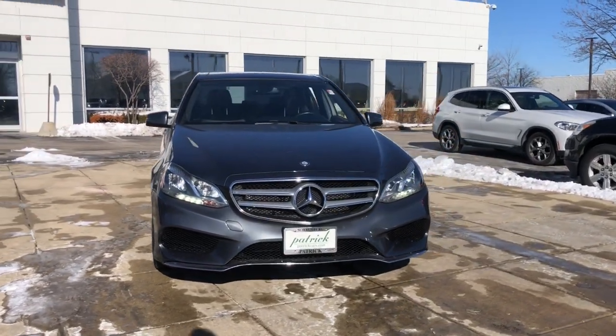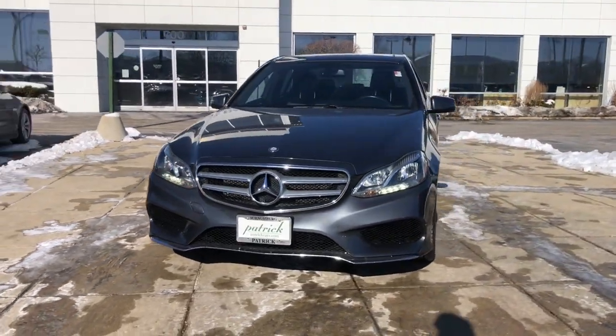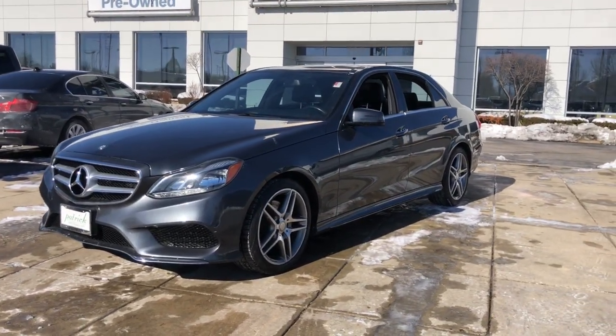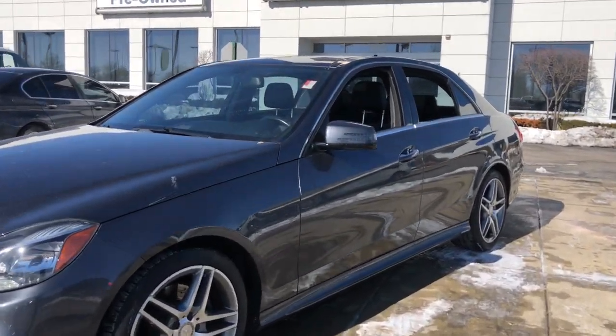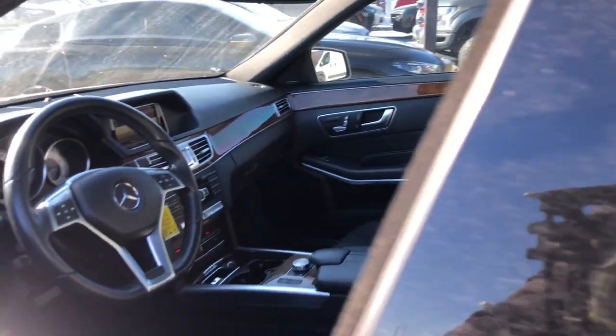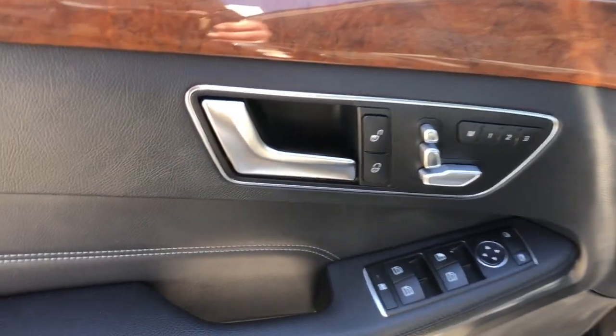Take a moment to check out the 2014 Mercedes-Benz E-Class. With less than 70,000 miles on the odometer, this vehicle provides excellent value. This elegant E-Class delivers high-line luxury and family-friendly practicality in a quietly confident package.